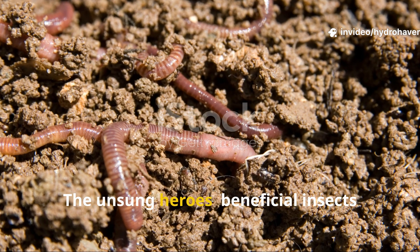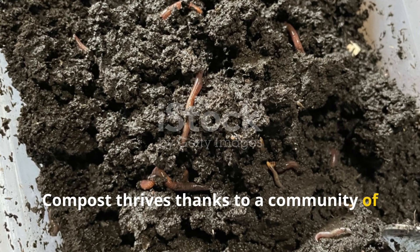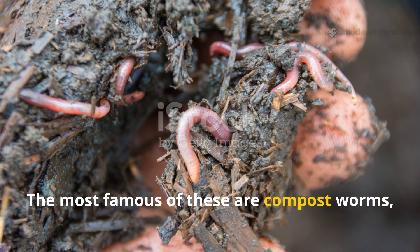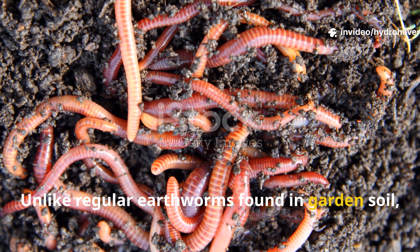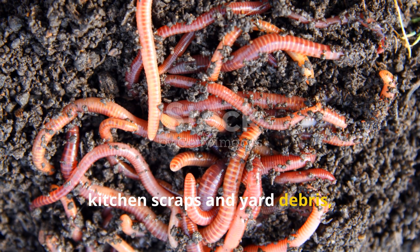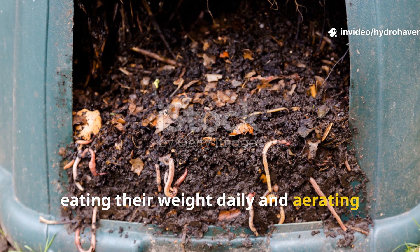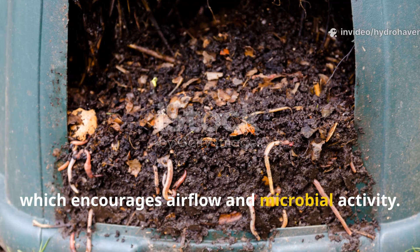Compost thrives thanks to a community of hard-working insects and other tiny creatures that break down organic matter. The most famous of these are compost worms such as red wigglers. Unlike regular earthworms found in garden soil, these worms specialize in consuming kitchen scraps and yard debris, converting them into nutrient-rich castings. They are the ultimate decomposers, eating their weight daily and aerating the compost with their tunneling, which encourages airflow and microbial activity.